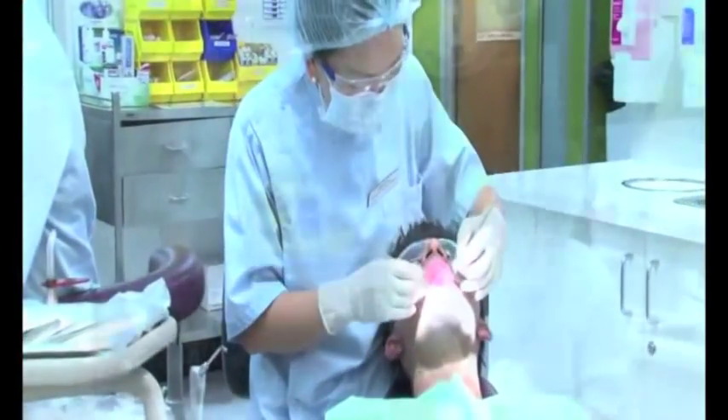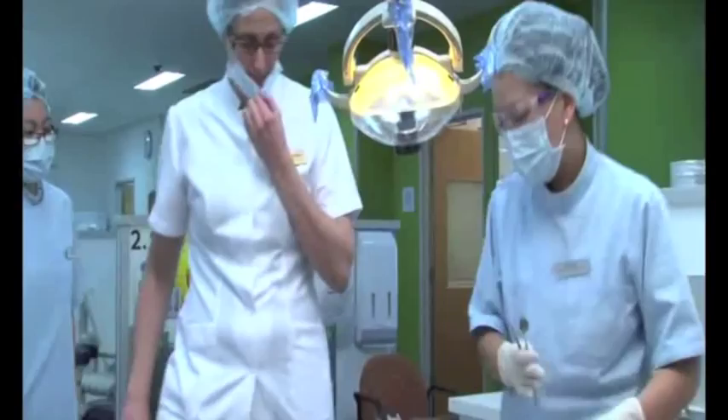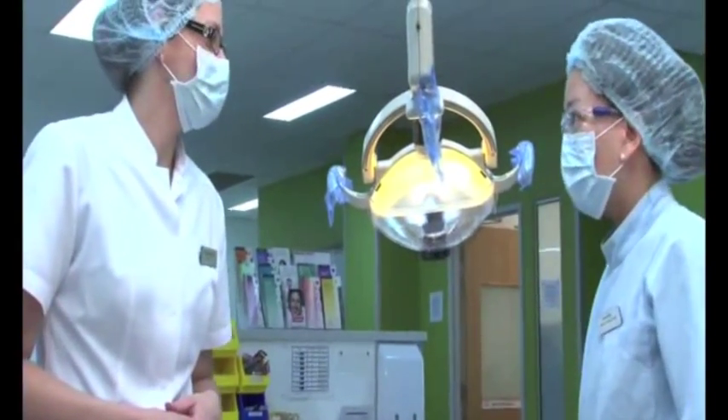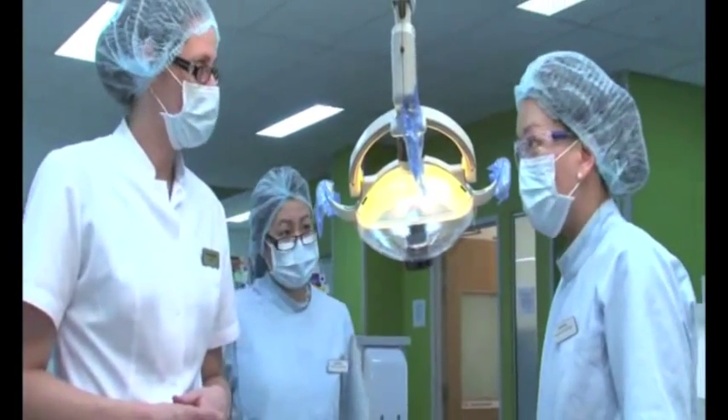In the clinic, they work with their supervisors to apply the experience they have gained in the simulation laboratory onto the patients they have there, so they can perform the perfect preparation on the patient in the clinic.